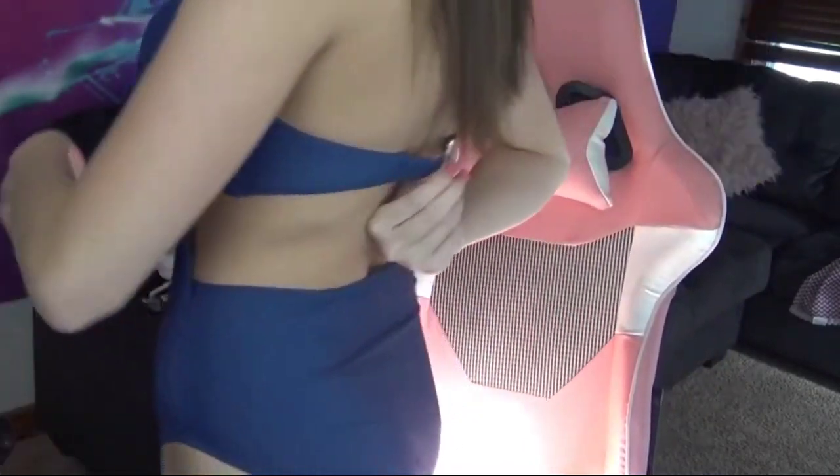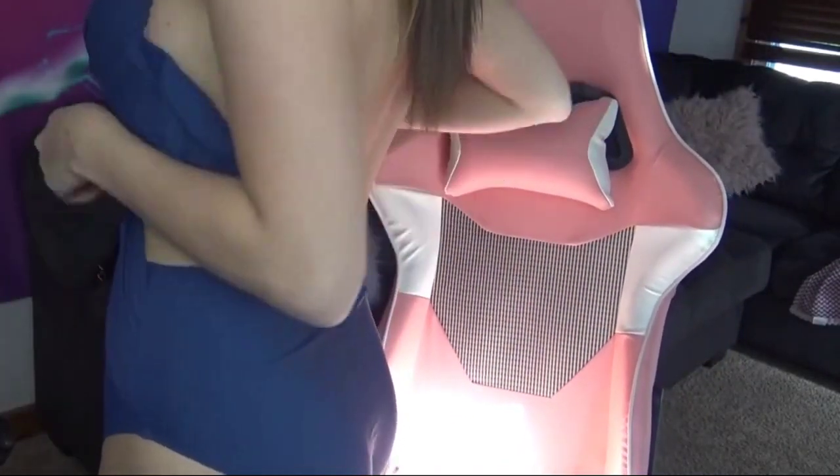So the first swimsuit I'm going to show you is this one — I will stand up in just a second. I'm not a very big person, I'm super tall. I'm 5'8" and I'm pretty thin. I needed to get a large in these because otherwise I was scared that they wouldn't fit. That being said, I am a 32 triple D and the top fits good, but this band — it's not really that tight.